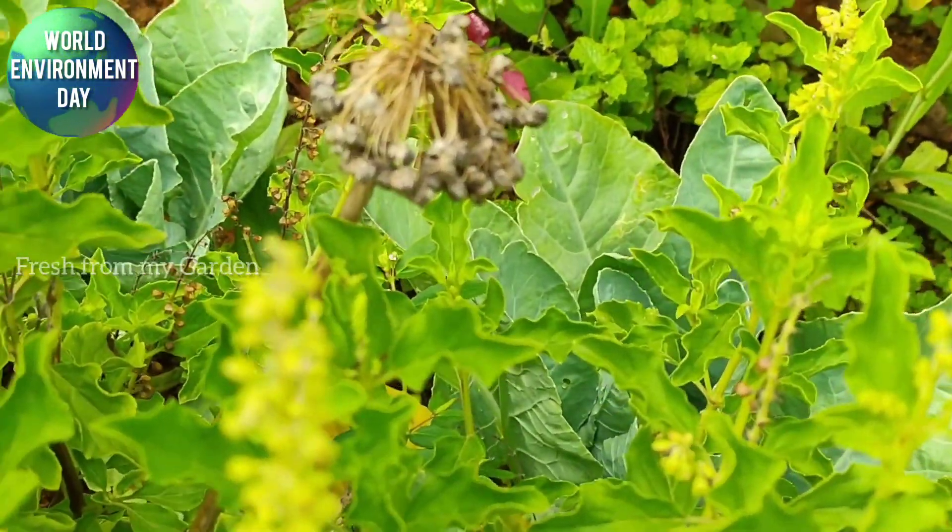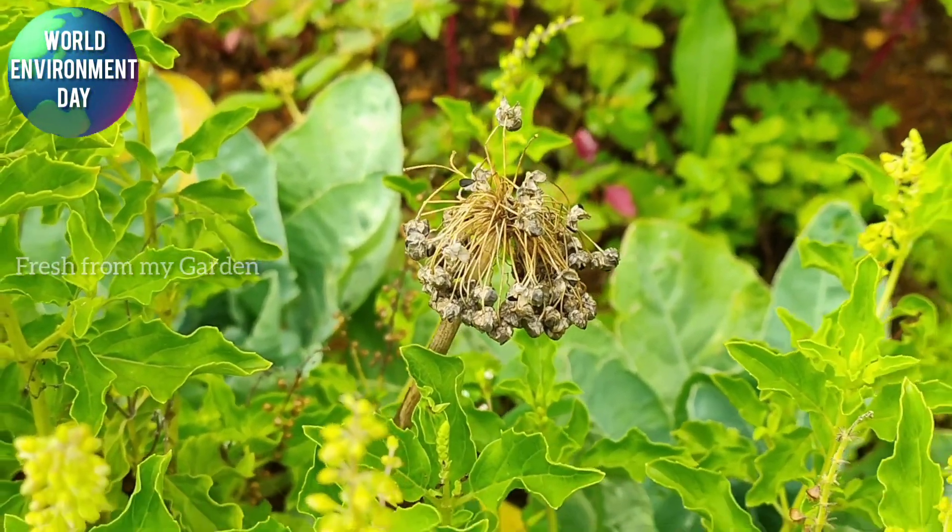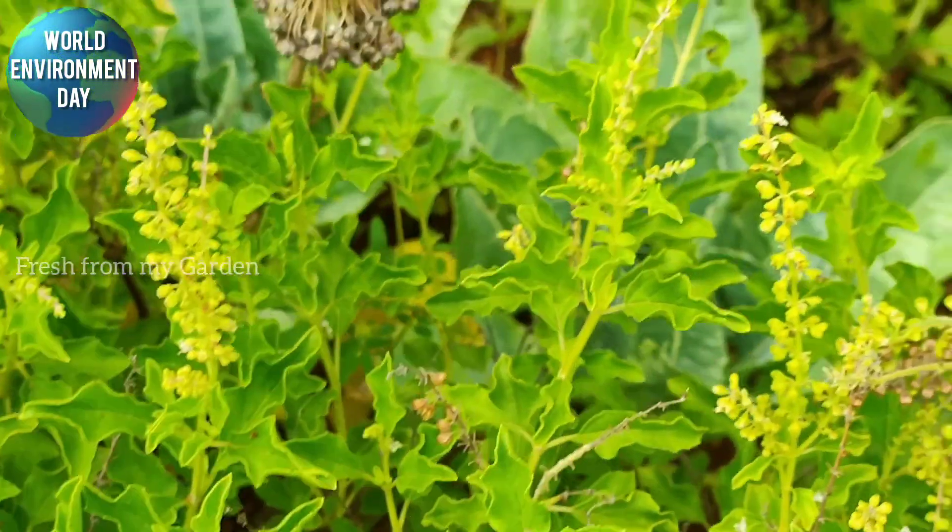Some onions from last season have gone to seed and these seeds are ready for harvest. I will be harvesting them in a couple of days.